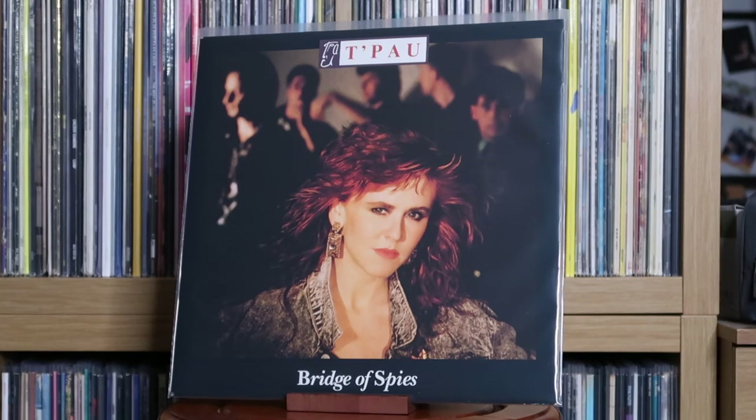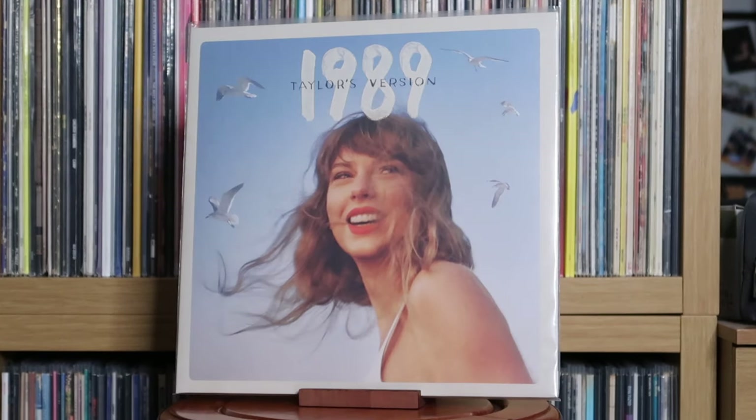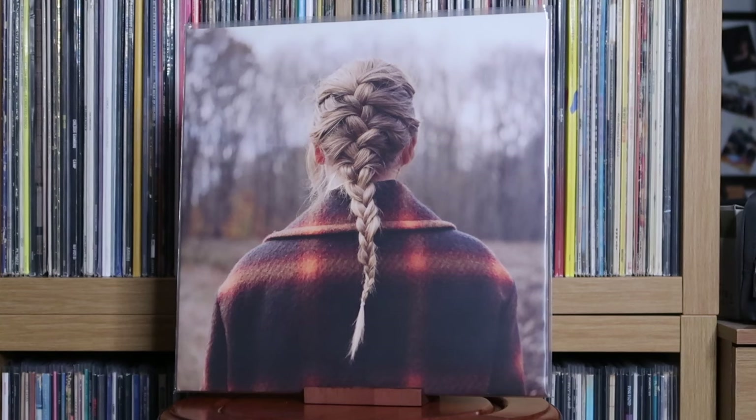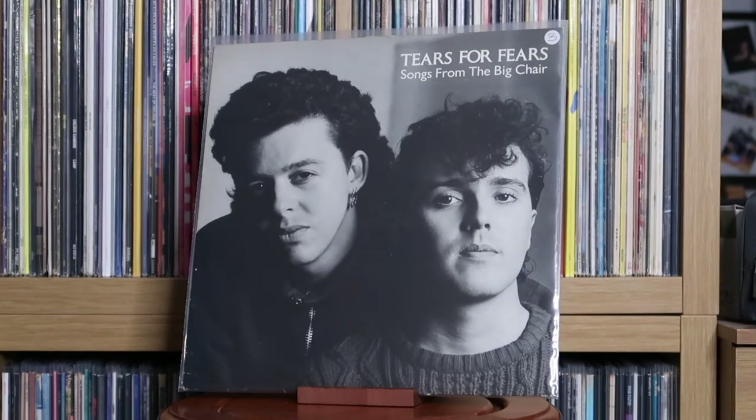T'Pau: Bridge of Spies. Talk Talk: Natural History — The Very Best Of. Taylor Swift: 1989 — Taylor's Version. I did used to own the regular version of 1989 on vinyl, but I've been a big fan and supporter of what Taylor's been doing with her back catalogue. Having listened to it, it's just phenomenal. Taylor Swift: Reputation; Lover; Evermore; Midnights. Tears for Fears: Songs from the Big Chair — another one of my genuinely favourite albums of all time. A phenomenal record from these two back in the mid 80s — just hit after hit. Definitely recommend listening to this. Tears for Fears: The Tipping Point.